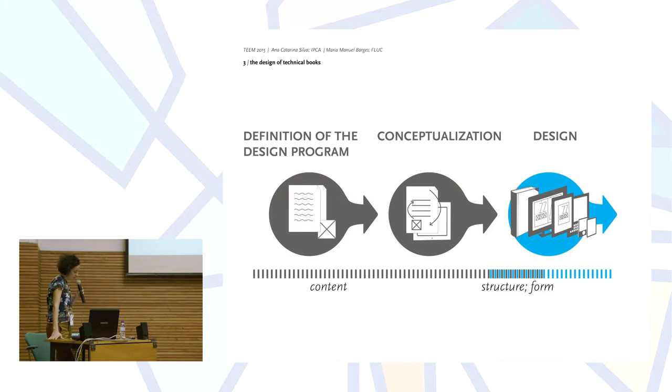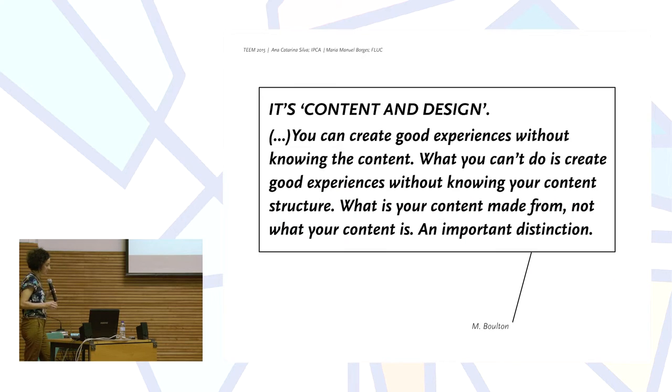A book project, traditionally, includes the following steps broadly speaking: first, the definition of the design program; then conceptualization; and finally, design. In what regards step one, on the one hand it's necessary to maintain a holistic practice, but on the other hand the latest updates in the industry inform us that the way to frame the problem should also be different. It should focus on content.